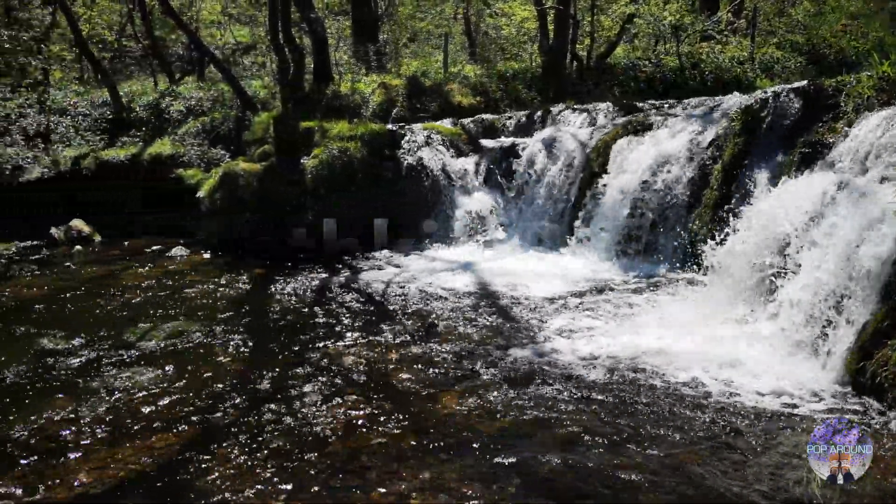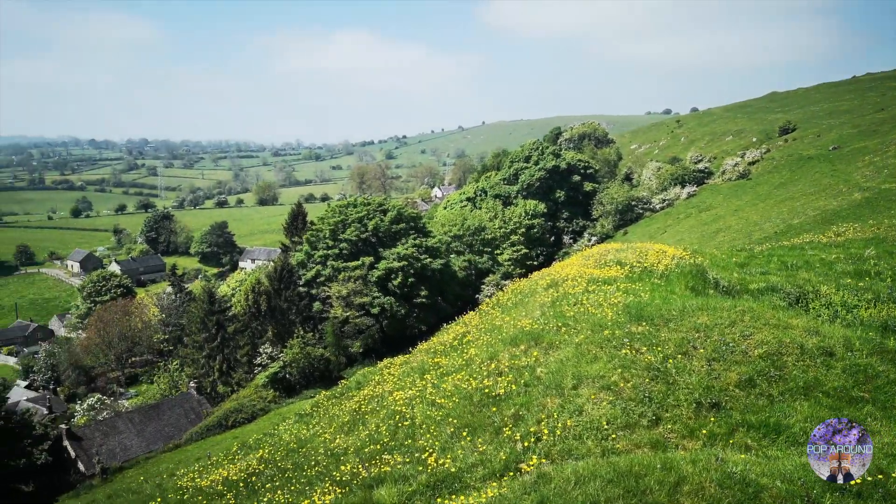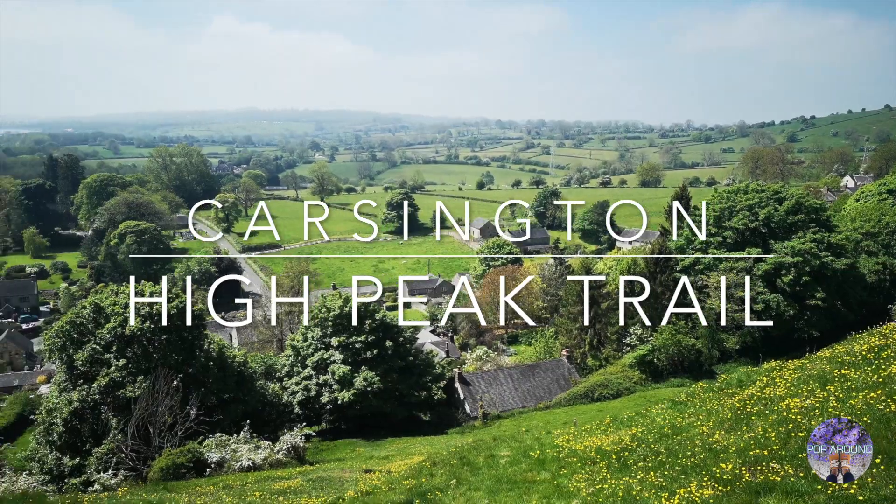Today is our last day to appreciate Derbyshire for this trip, but before we leave we're going to take a hike on the Carsington High Peak trail with our senior guide.